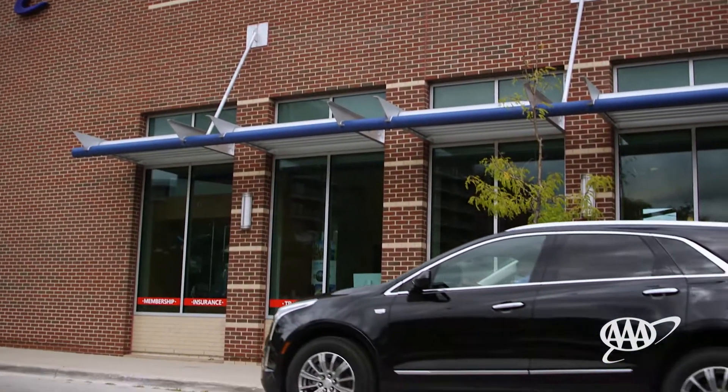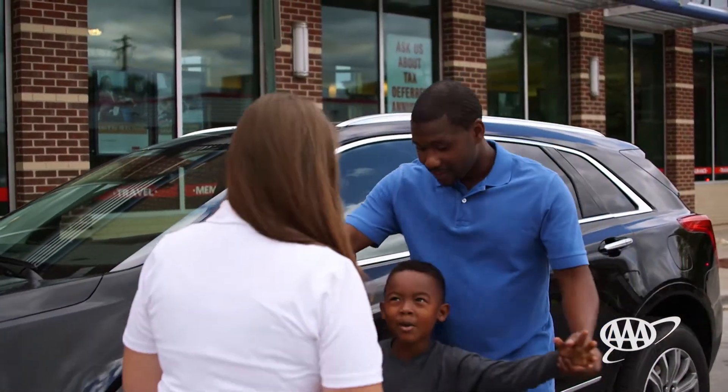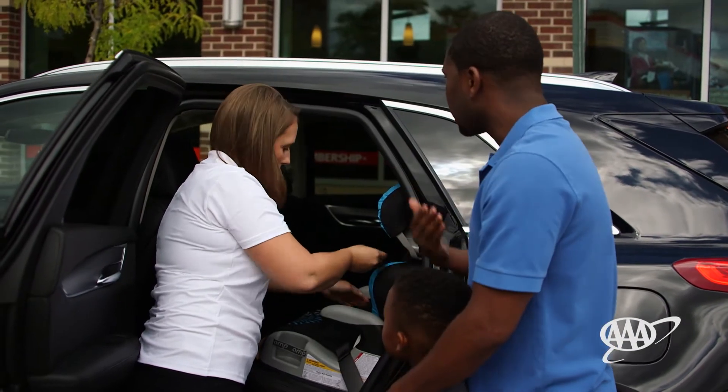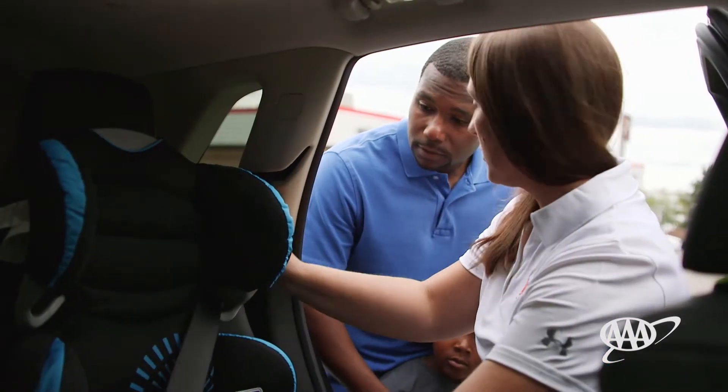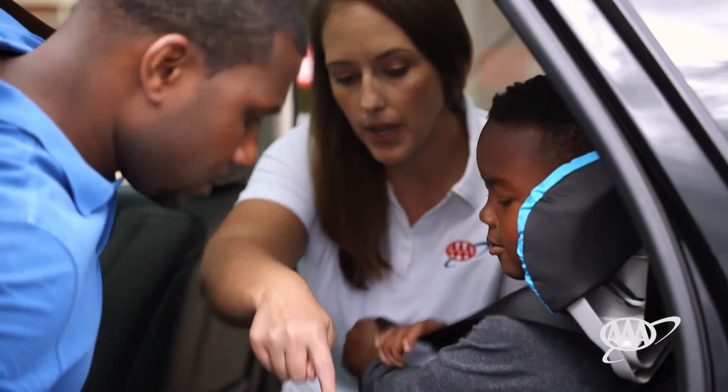Installing a car seat is not always easy. Parents, caregivers, and grandparents — we all want the best for our children and wish to protect them the best way we can. By learning about the different types of car seats, how to avoid common car seat installation mistakes, and when it's okay to move your child into the next car seat stage, it helps ensure your child is protected.